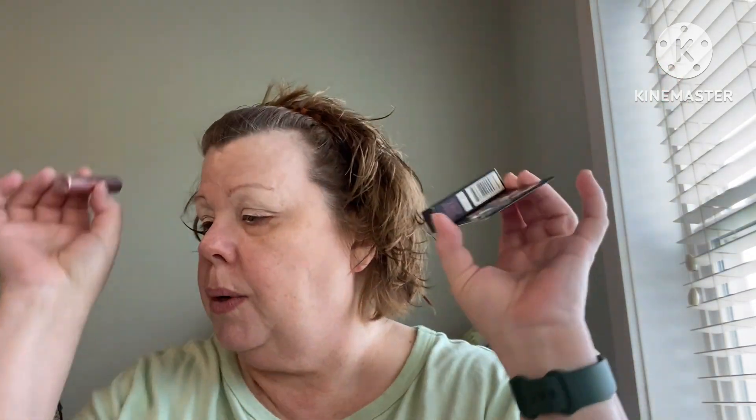So we're going to use this palette today to create a fall look. I also picked up the Lip Injection Maximum Plump — the Caramel Apple Lip Glossy — we're going to use that. Then they sent me a sample of the Better Than Sex Foreplay Mascara Primer, and then a little sample of the Better Than Sex Mascara. So we're going to use those today too.